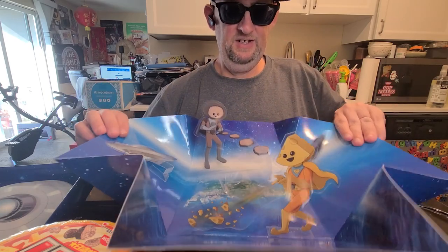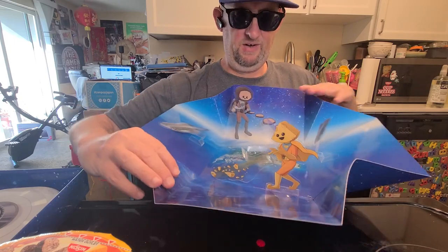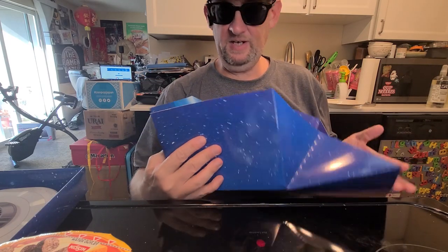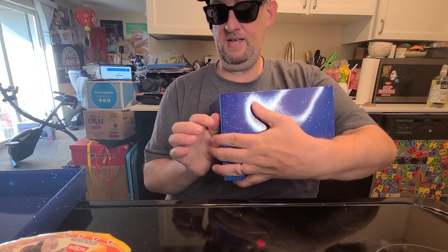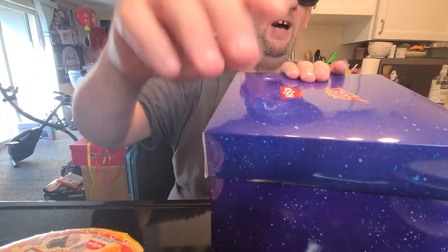There are little people on it, spaceships, and all sorts of cool stuff going on. This is pretty groovy — I dig this. Thank you very much. Let's attempt to put this back together. They put in so many packing peanuts it wasn't even funny, and they were bagged packing peanuts. I like bagged packing peanuts because the loose ones make a mess.